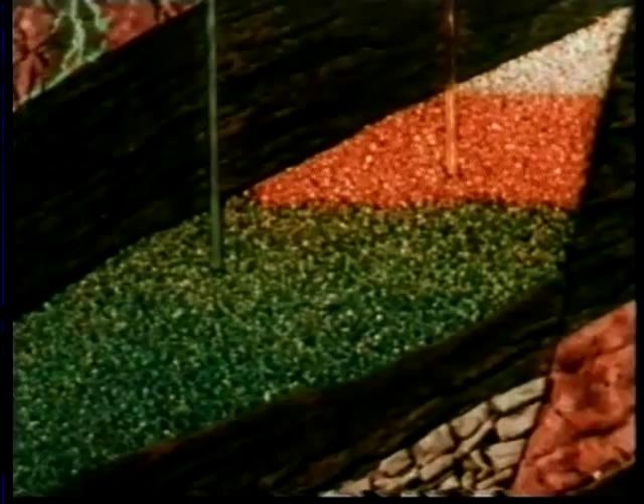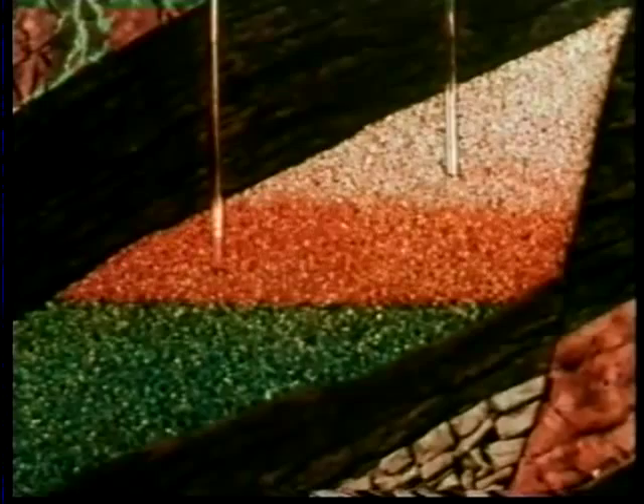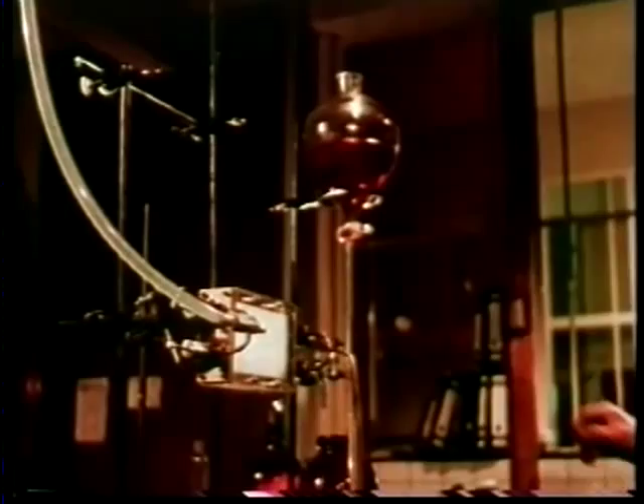Similarly, natural gas, separated from the oil, can be re-injected into the upper part of the layer, forcing the oil downwards. And in the laboratory, for examining these problems of secondary recovery, scientists have built a miniature oil field.